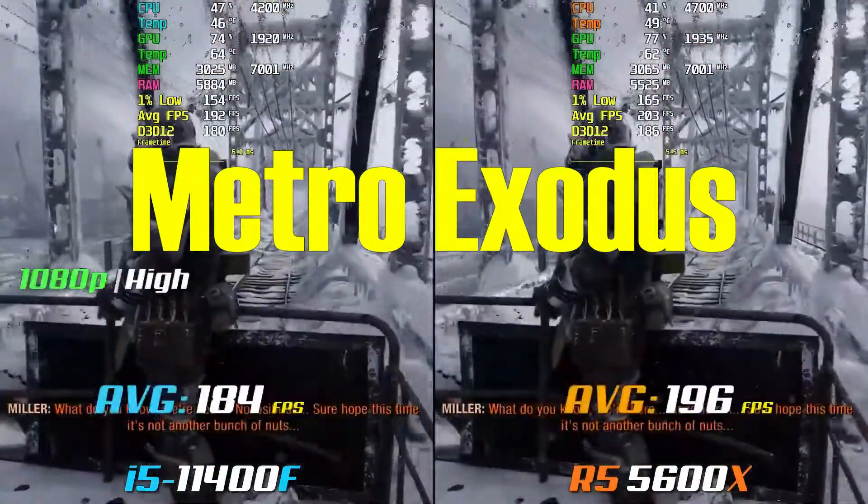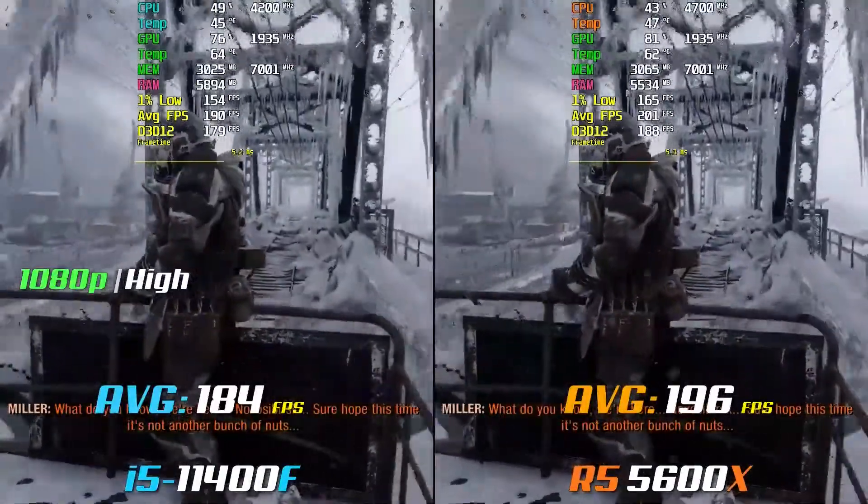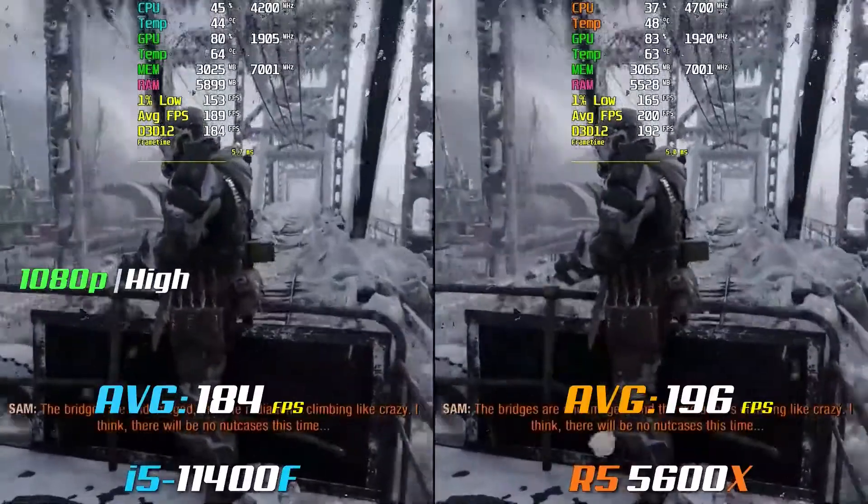The largest variation in FPS is shown in Metro Exodus, with the Ryzen 5 gaining 12 frames per second over the Core i5.